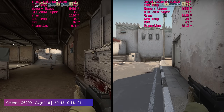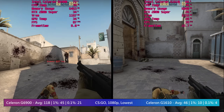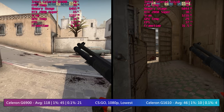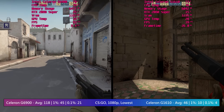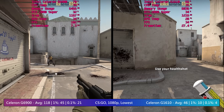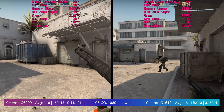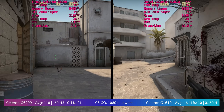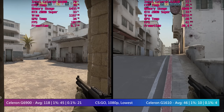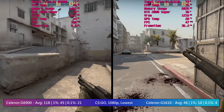In CSGO, the 12th gen G6900 can hit a decent average, though there is a recurring theme of not-so-good percentile lows. They weren't too bad here, with one particular area of the Dust 2 map causing noticeable issues. Counter-Strike is playable with this low cost entry level chip. The G1610, on the other hand, still hit at least 30 fps, sometimes closer to 60, but the 1.1% lows meant the game was borderline unplayable.